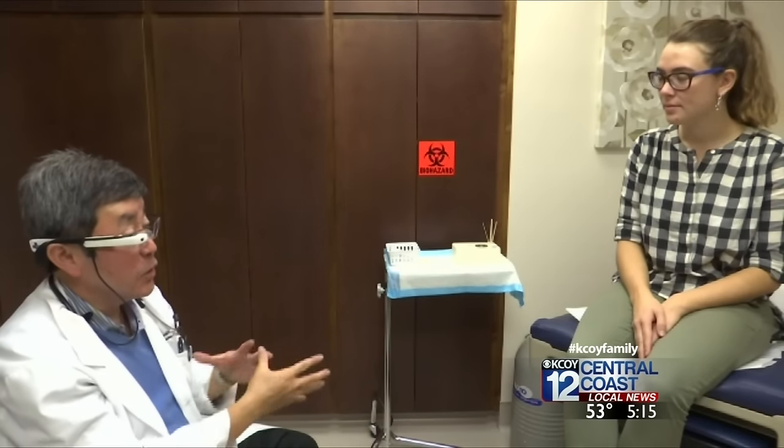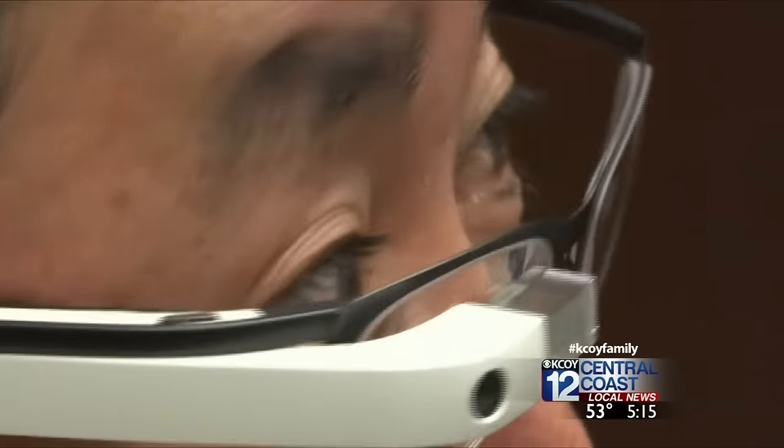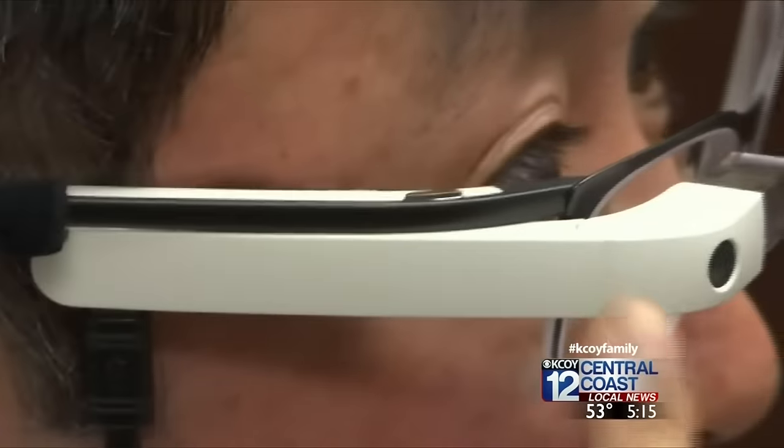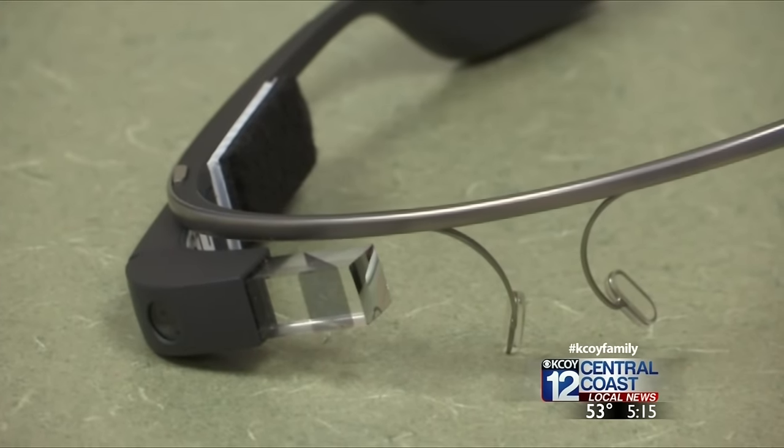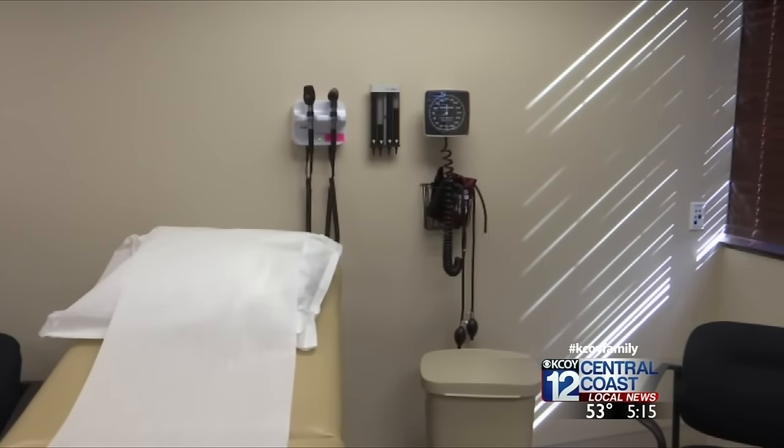There is a remote scribe. The service works by providing a real-time audio and video recording of a patient's time with a doctor. A scribe in an undisclosed location then helps write down everything necessary for the patient's medical records.